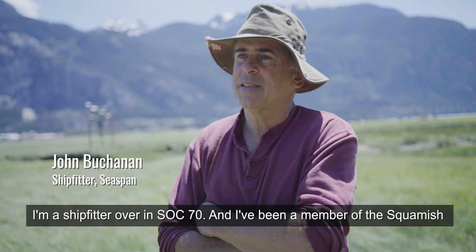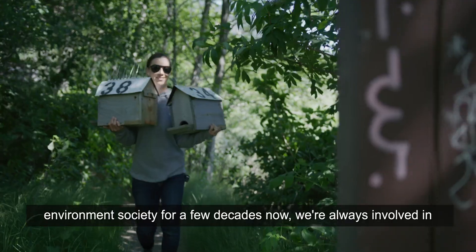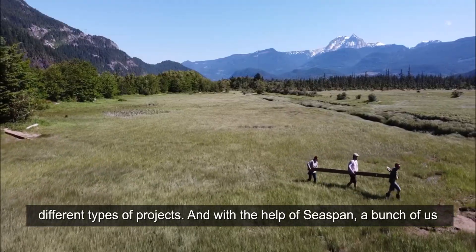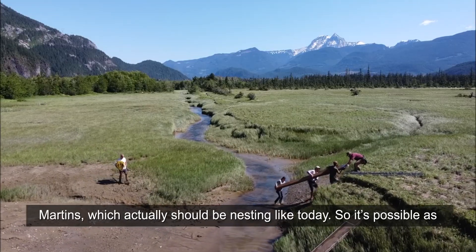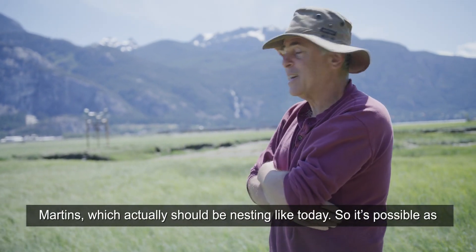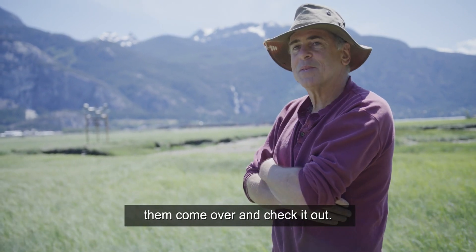I'm a ship's fitter over in Sauk 70, and I've been a member of the Squamish Environment Society for a few decades. We're always involved in different types of projects, and with the help of C-SPAN, a bunch of us got together today and we put the structure up for the Western Purple Martins, which actually should be nesting like today. So it's possible as we're standing here, I wouldn't be surprised if one of them comes over and checks it out.